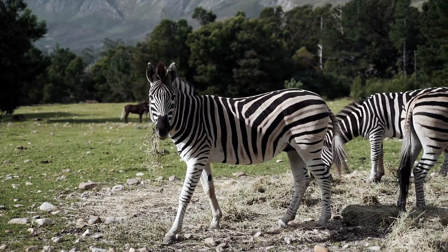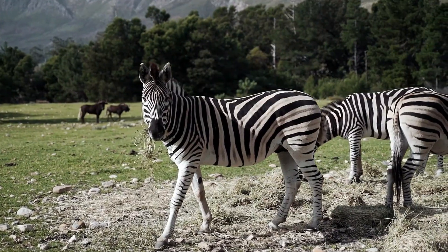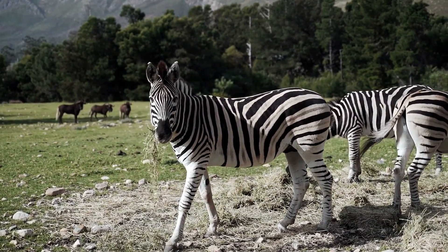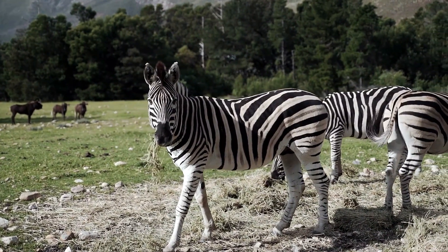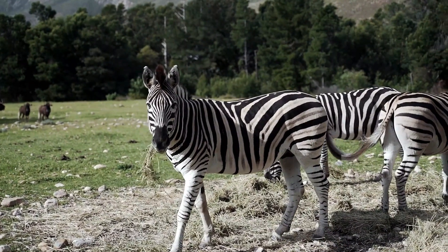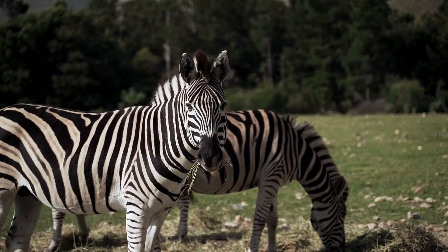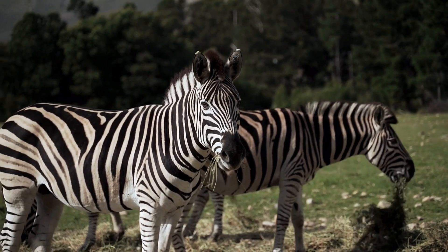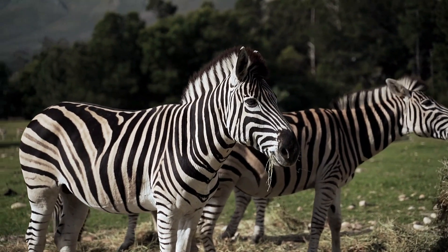A signal of health: the tail's condition. Just like the mane, the condition of a zebra's tail can also be a window into their overall health. A full, healthy tail with a thick tuft of hair suggests a well-nourished and thriving animal. A thin, damaged, or sparsely-haired tail might indicate illness, malnutrition, or stress. These are all visual cues that, when combined with other factors, can help researchers assess the well-being of a zebra population.